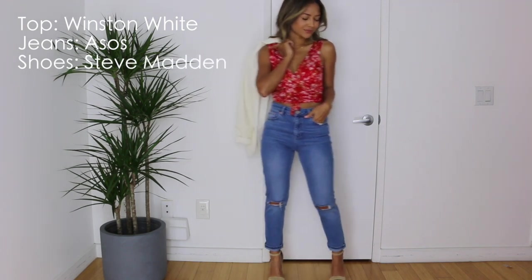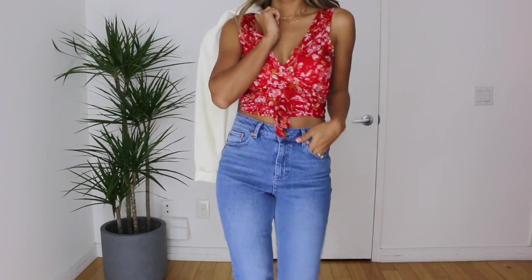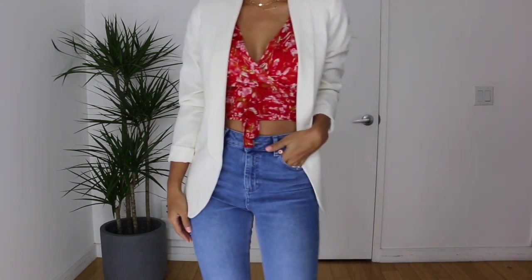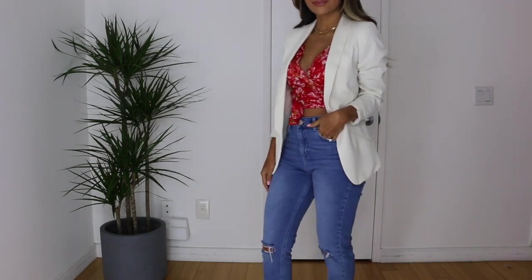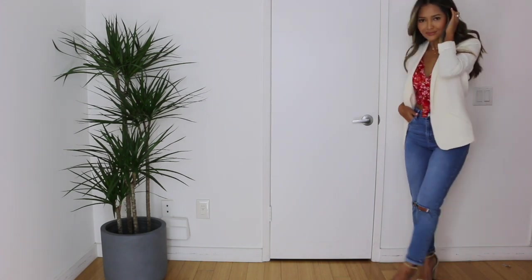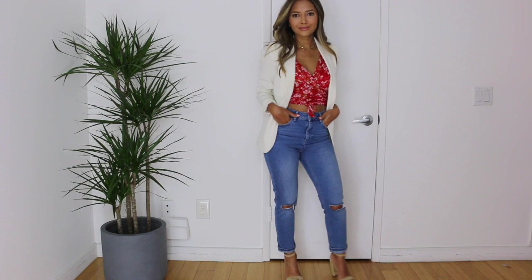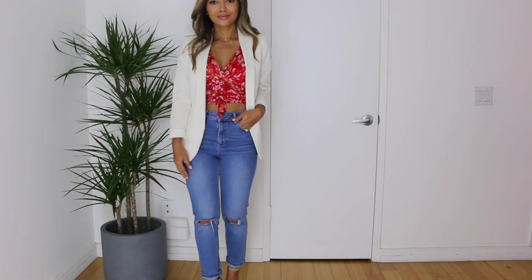This next look I love because it's so springy — you could wear it to brunch, any weekend event, or daytime outing. I'm taking this crisscross white little crop top and pairing it with a white blazer. You could do any cream or white colored jacket, again with the ASOS Farley jeans. For shoes I'm taking my Steve Madden Carson heels. The necklaces I've been wearing throughout the video are by Amanda Deer — I'll link everything in the description box below.